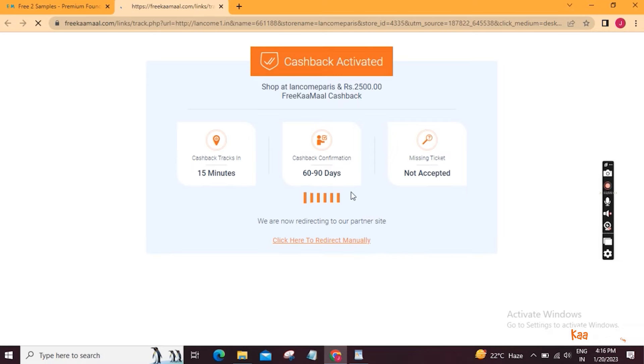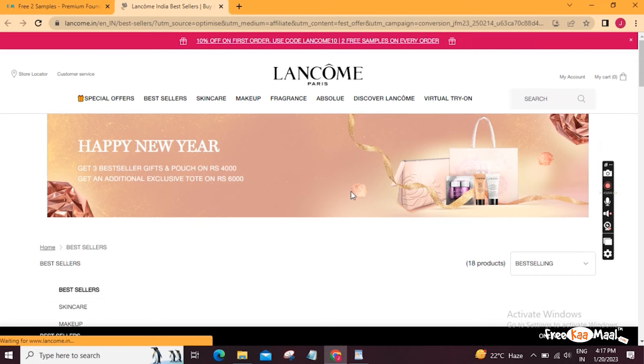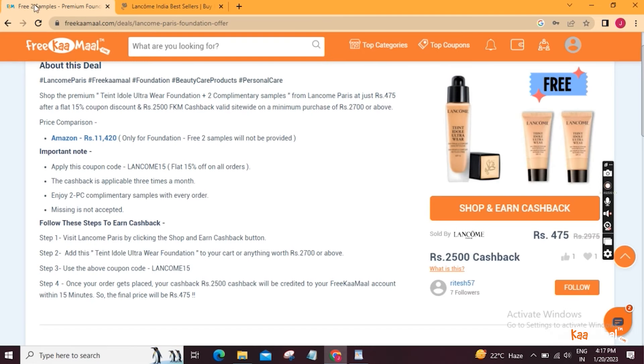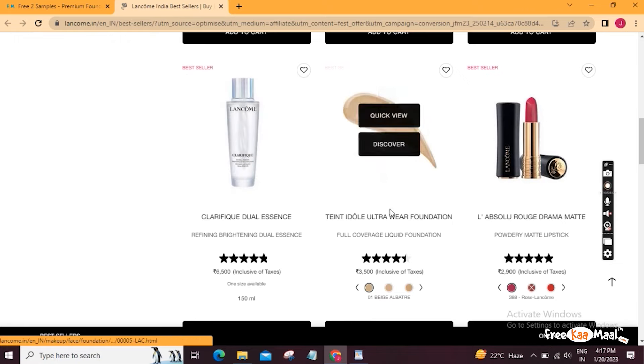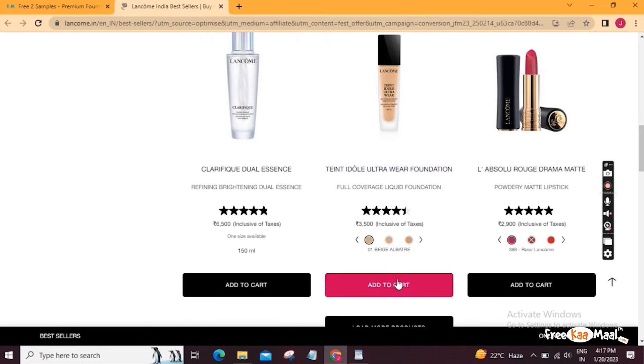This is Lancome's website open, and this is our L'Oreal Paris website open, so we are going to do shopping. It is already mentioned here that you have to maintain the $2700 cart value, so you have to choose the products you need. After putting the coupon, you can maintain the $2700 cart value. I am going to shop this foundation along with other makeup products. Let's add to cart.